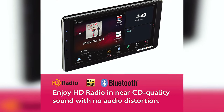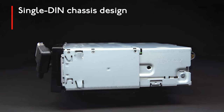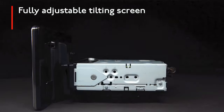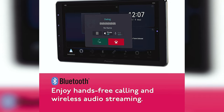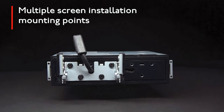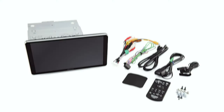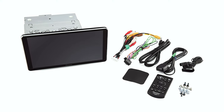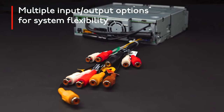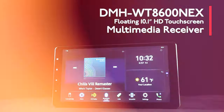In addition to the great hardware features, the Pioneer receiver also comes with Amazon Alexa built-in, Android Auto, and Apple CarPlay, so you can easily access your favorite music, navigation, and other services while on the go. The Alexa integration allows you to control your car's audio system with voice commands. Overall, the Pioneer multimedia receiver is the perfect choice for anyone looking to upgrade their car's entertainment system and find the best Android Auto head unit.